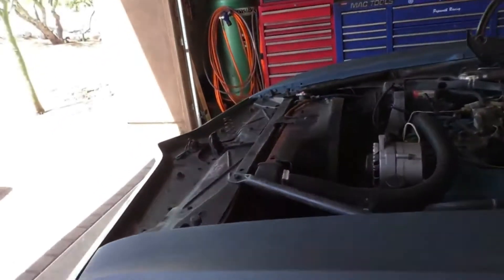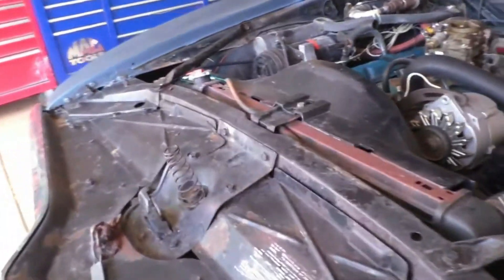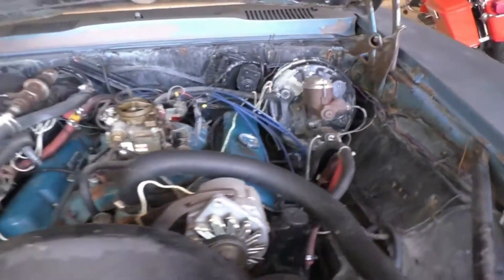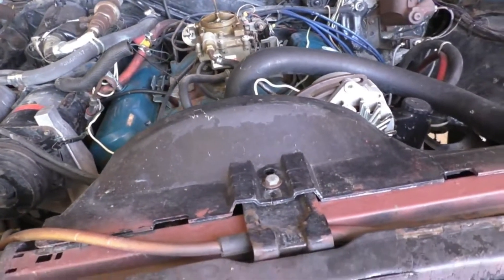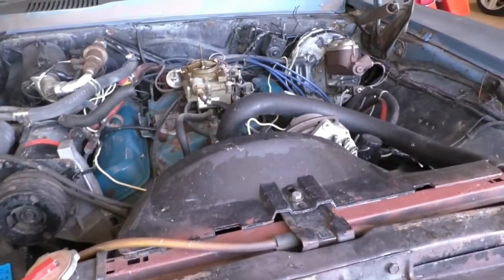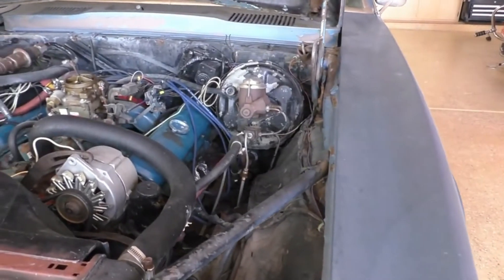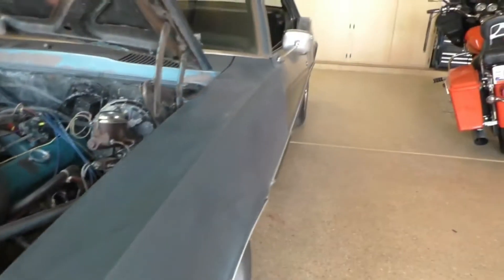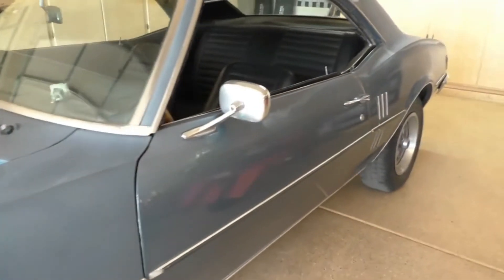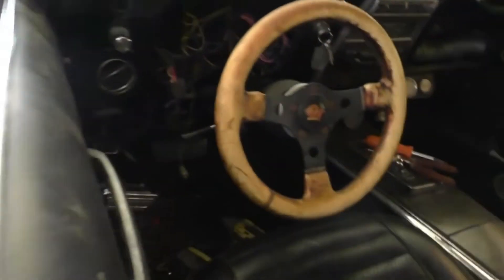So I've got a 350 with AC. I've got the air cleaner off and it's a numbers-matching motor. It's got some little extras added to it that we're gonna have to take care of and get out of here — extra wires going to the alternator and things like that. I got a wiring schematic from Pontiac so we can see what's going on with it.